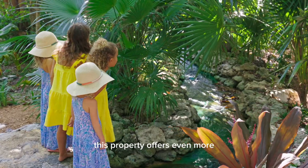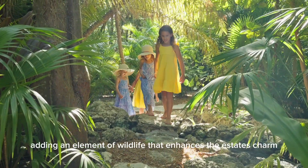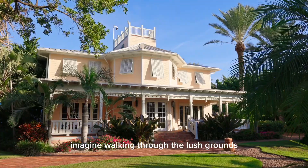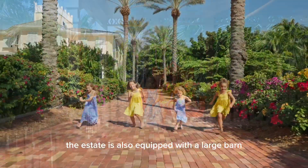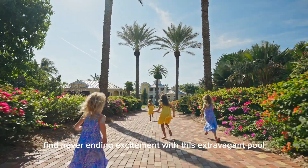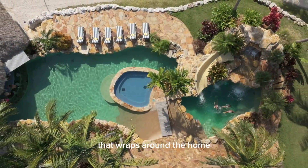For those who appreciate nature, this property offers even more. There's a dedicated tortoise habitat, adding an element of wildlife that enhances the estate's charm. Imagine walking through the lush grounds and spotting these gentle creatures in their tranquil home. The estate is also equipped with a large barn, ideal for storing equipment, hobbies, or even creating a workshop. Find never-ending excitement with this extravagant pool that wraps around the home.